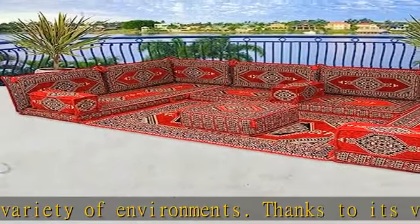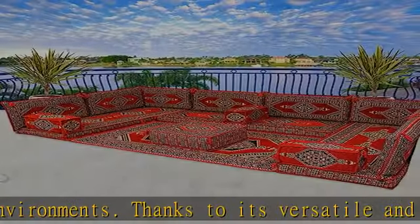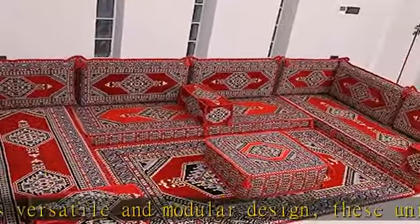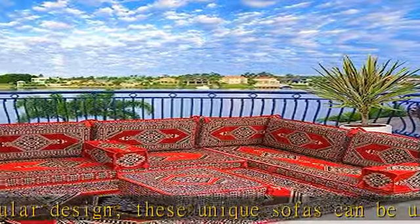Our unique sofas are not only functional, but stylish. They can blend in with any home decor style — from boho, rustic, to modern, to farmhouse.